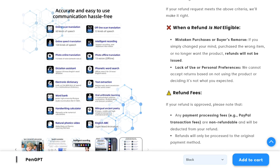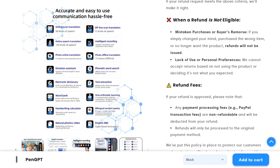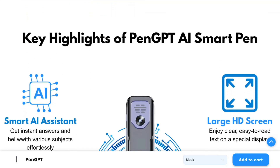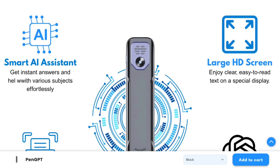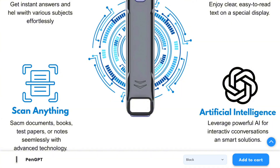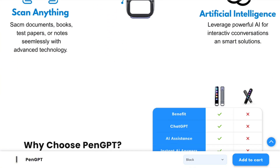But here's the catch, and this is important: you need a stable internet connection for most features. The offline translation is limited, and the AI responses require connectivity. Also, the accuracy depends heavily on your scanning technique — it's not foolproof.